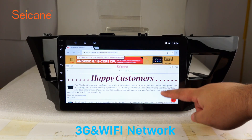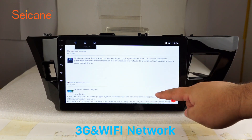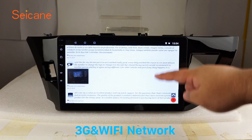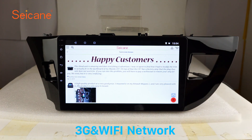Wi-Fi. Surf on the internet with the Wi-Fi function. You can set a Wi-Fi hotspot on your cell phone and connect this unit to your phone. Then you can enjoy eLife service as you like. Here's the webpage of segane.com from happy customers.